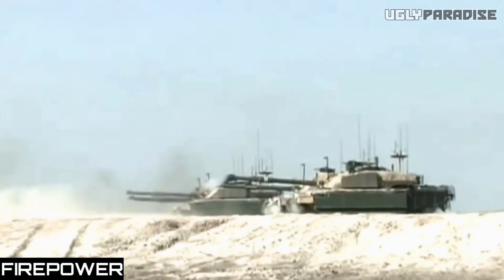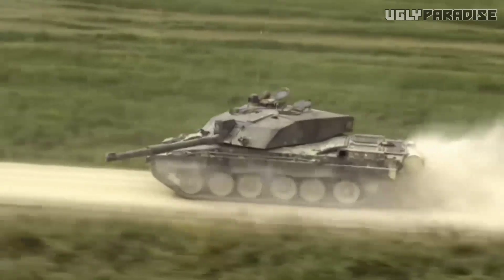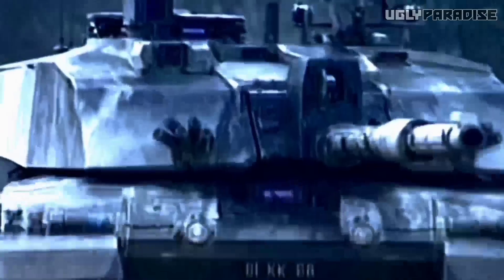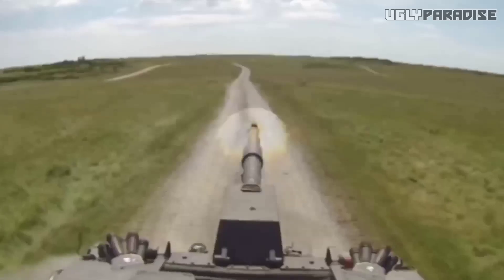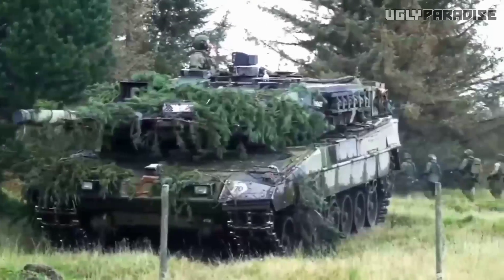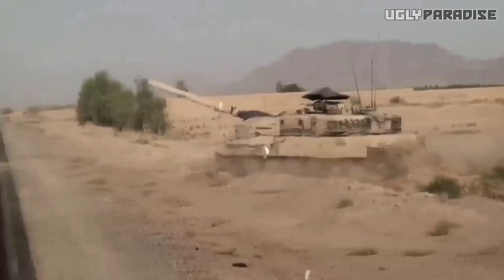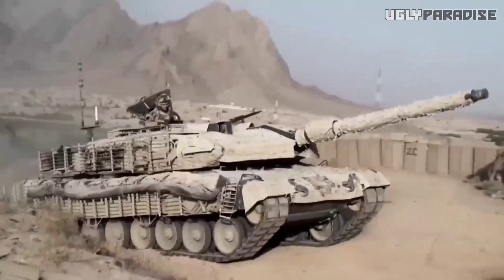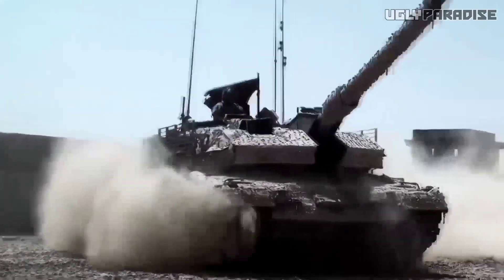Firepower. When it comes to firepower, the Challenger 2 and Leopard 2A7 are equipped with formidable armaments designed to dominate the battlefield. The Challenger 2 is armed with an L30A1 120mm rifled gun, known for its accuracy and reliability. This powerful gun is capable of firing a variety of ammunition types, including armor-piercing fin-stabilized discarding sabot rounds for engaging armored targets, and high-explosive squash-head rounds for anti-personnel and anti-structure operations. On the Leopard 2A7, we find a 120mm smoothbore gun — specifically the L55 — which offers increased muzzle velocity and penetration capabilities. Its ammunition options include armor-piercing fin-stabilized discarding sabot rounds for long-range anti-tank engagements and high-explosive rounds for engaging a variety of targets. In terms of gun caliber, both tanks feature the same 120mm size.